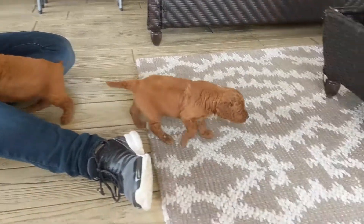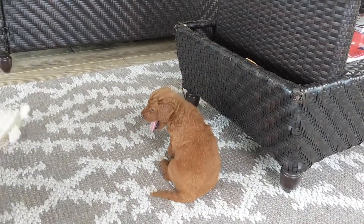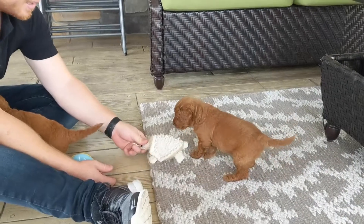Then here we got Buster, who's definitely playful, but maybe a little bit more chill. Good boy. Definitely playful.